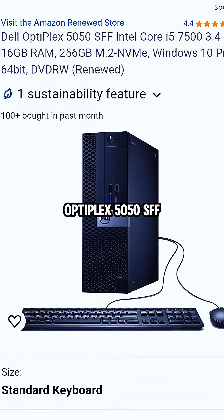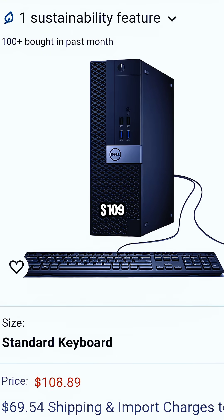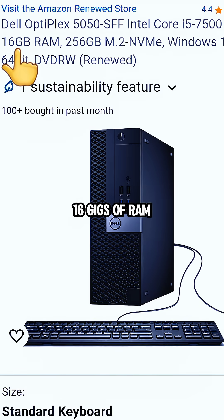The PC that I'm going to recommend is this Optiplex 5050 SFF. This PC will cost you around $109 and it features an i5-7500, 16GB of RAM, and 256GB NVMe.